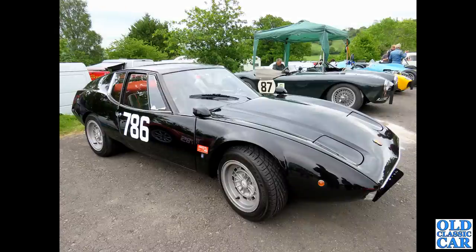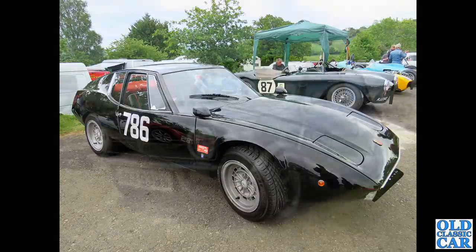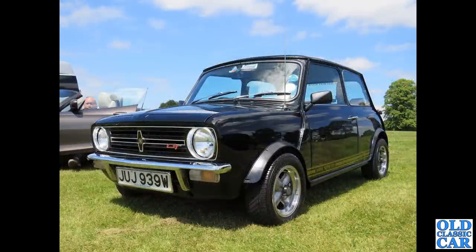Here's an unusual one - I had to do a bit of research on this one. This was down at Prescott a few years ago. This is an Abarth Fiat 1300 Scorpione coupe. Pretty bonkers-looking car - looks a bit like a Saab Sonett.